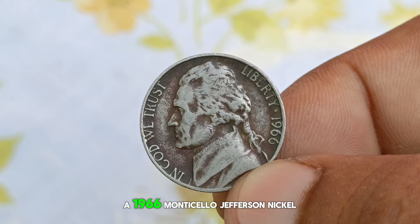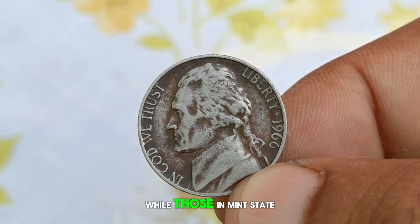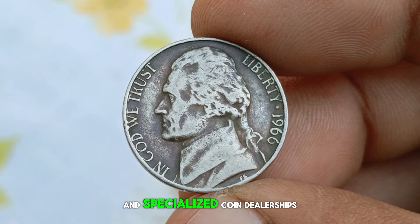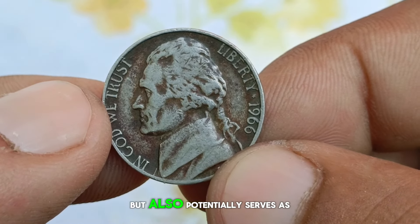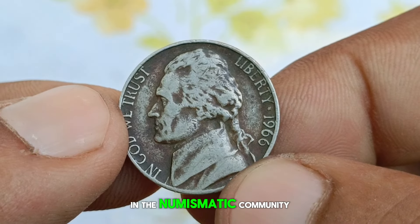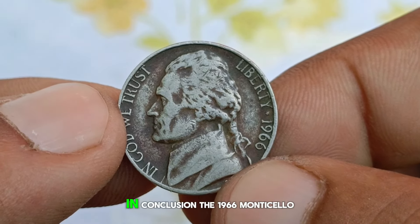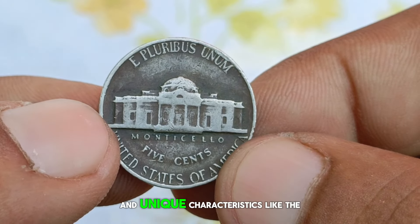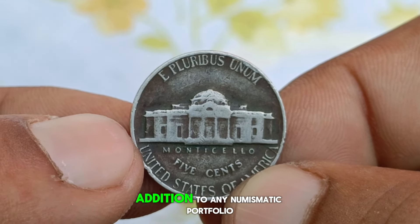Currently, the market value of a 1966 Monticello Jefferson Nickel without a mint mark varies based on its condition. Coins in average circulated condition may start around $600,000, while those in mint state or near-perfect condition can command prices well into the $700,000 range. Serious collectors often seek out these coins at auctions and specialized coin dealerships, driving up their market value. The rarity and historical context of the 1966 Monticello Jefferson Nickel ensure its enduring appeal in the numismatic community. In conclusion, this coin stands as a testament to American coinage history, blending rarity, silver content, and unique characteristics like the large date and brown color shade.